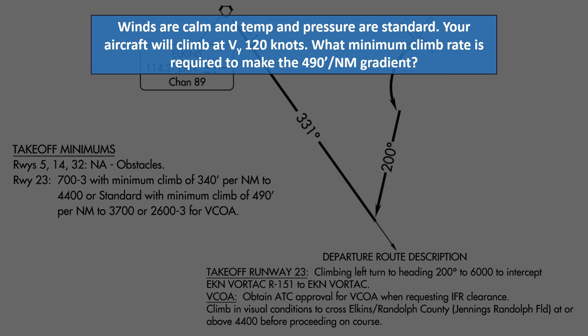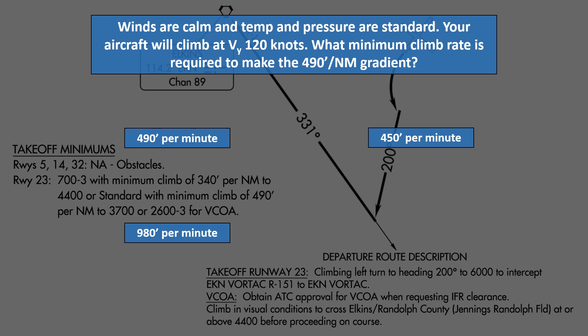Now, given that the winds are calm and temps and pressure are standard, and with an aircraft VY, or best rate of climb, at 120 knots, what's the minimum climb rate required to make that 490 foot per nautical mile gradient? Is it 490 feet per minute, 450 feet per minute, 980 feet per minute, or 245 feet per minute?